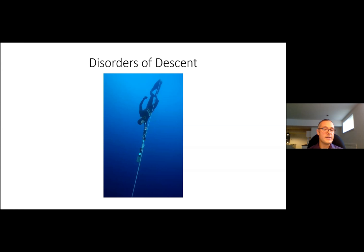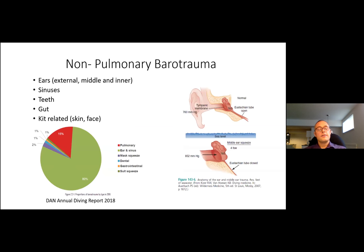Unfortunately following that dive Herbert Nitsch experienced multiple strokes as a result of decompression sickness, but he continues to free dive to this day. The non-pulmonary barotraumas include ear and sinus injuries — the most commonly affected. As we descend, pressure increases, volume within those cavities decreases, creating a vacuum that pulls tissue into the space.